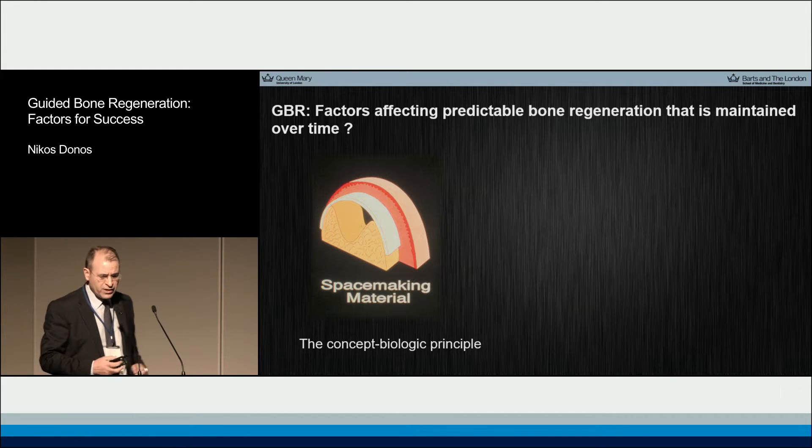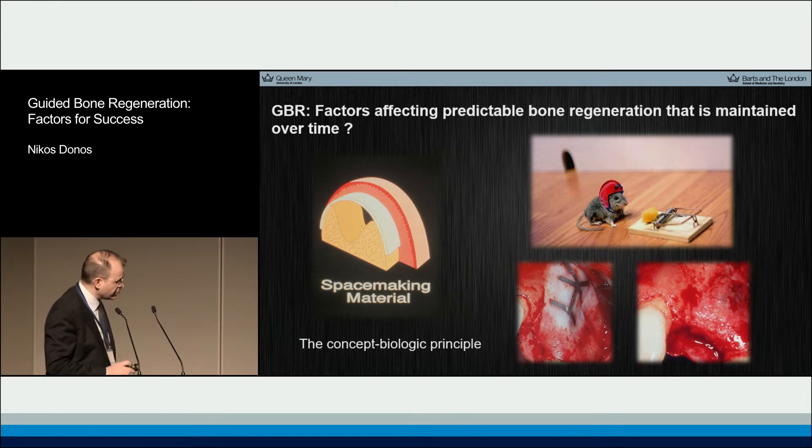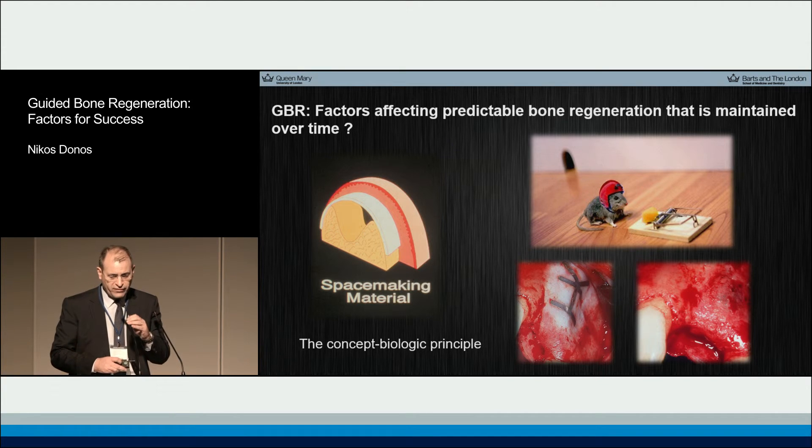Now if we look at the different surgical procedures, we know that all types of surgical procedures have some factors which will make it easier or more difficult for us, and will allow predictable bone regeneration or not. The point I need to emphasize here is that this bone regeneration needs to be maintained over time.